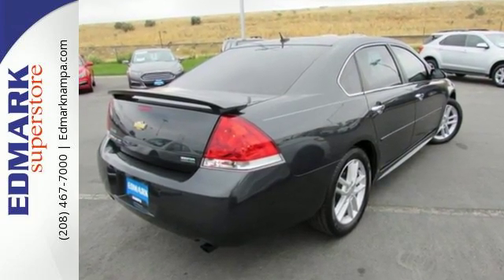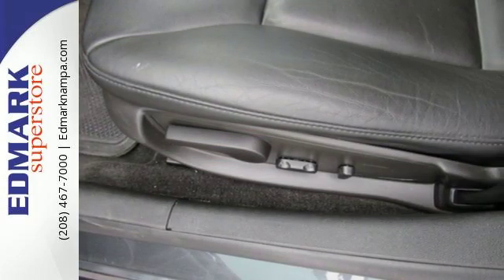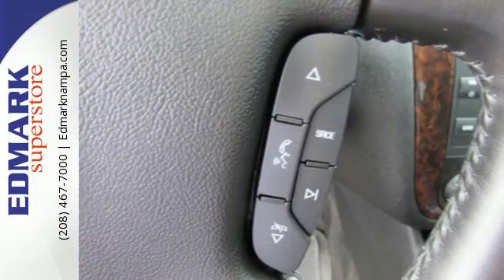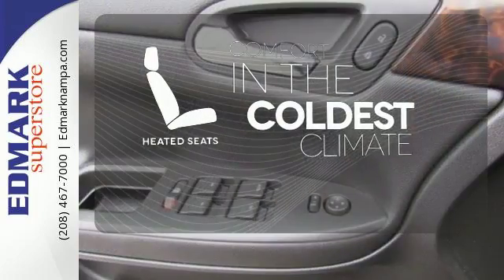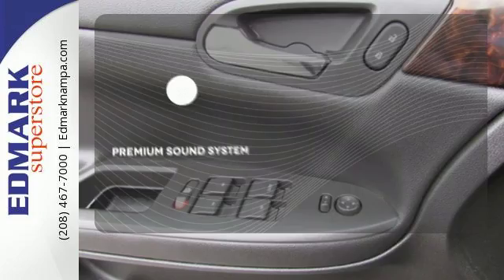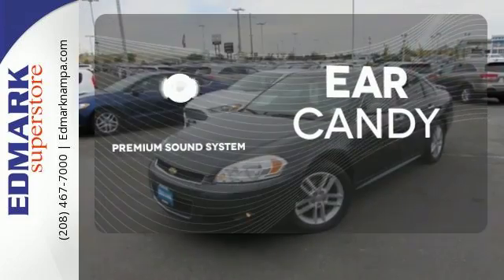The highway will now have your utmost attention thanks to the convenient steering wheel-mounted audio controls and Bluetooth. The heated seats keep you comfortable no matter how cold it is. The premium sound system gives you a rich listening experience.